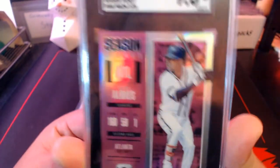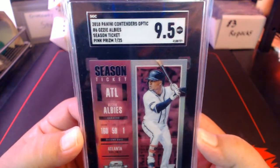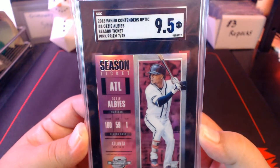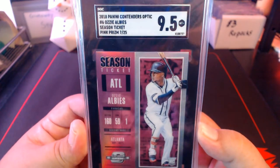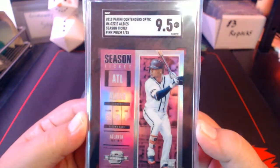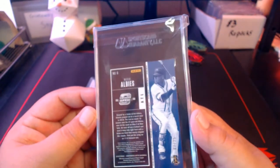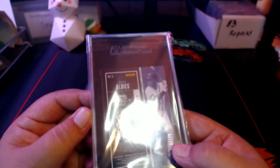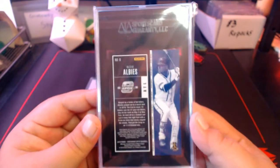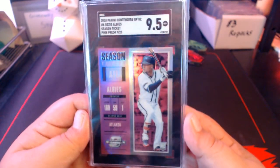Finally we got a graded card — this one came from Scotty Arania. I can't believe he sent me this card. It's a beautiful SGC graded 9.5 from Contenders Optic, I think out of the Chronicles boxes — a pink parallel. Ozzie Albies, numbered 7 out of 25. Thank you very much Spidey for sending this my way — it's just an awesome gift, really appreciate it. That's all the Braves cards.